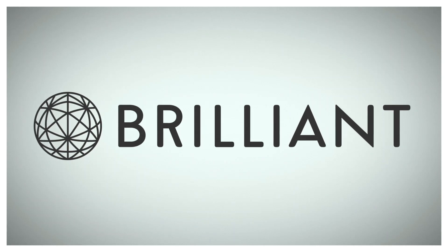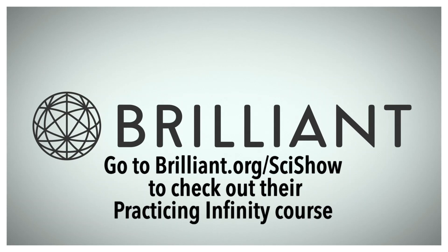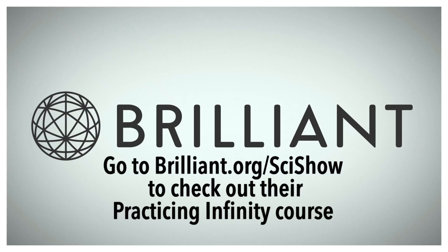Thanks to Brilliant for supporting this episode. Go to Brilliant.org/SciShow to check out their Practicing Infinity course.